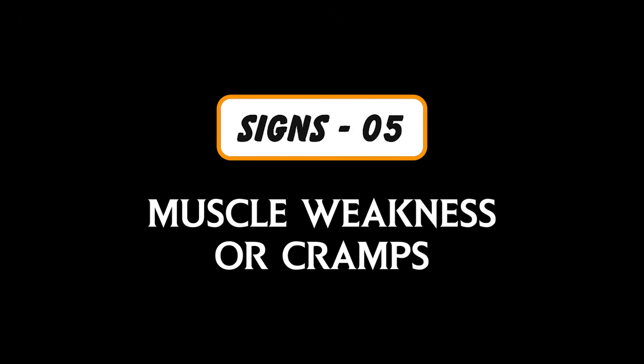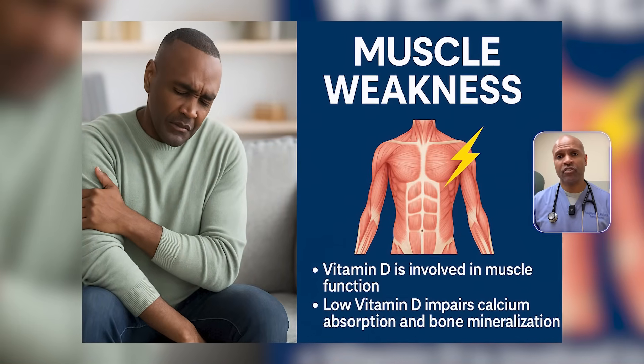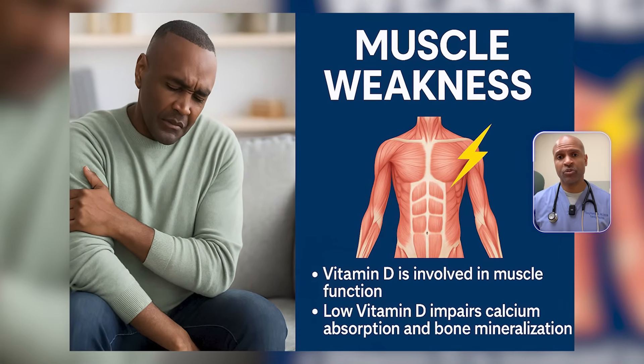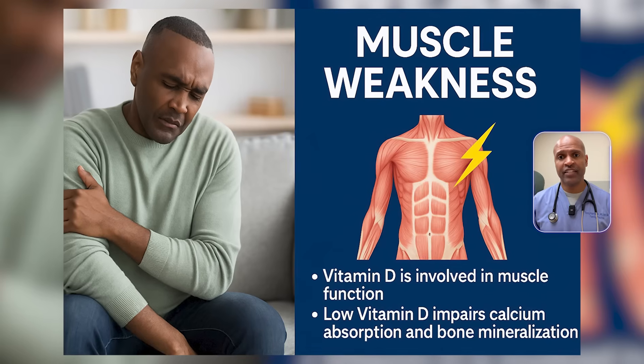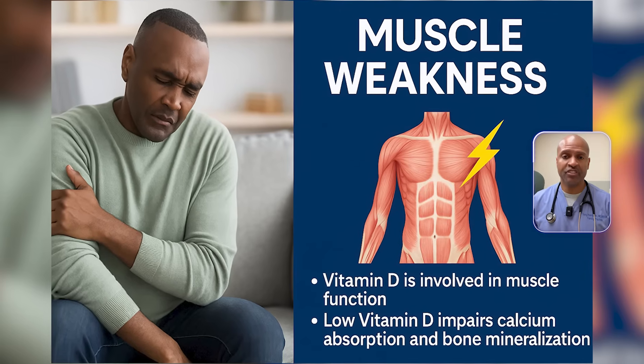Sign number five: muscle weakness or cramps. This one gets missed often. Vitamin D helps regulate calcium influx into muscle fibers during contraction. It also increases muscle protein synthesis by activating VDRs — vitamin D receptors — in muscle tissue. Deficiency leads to poor coordination, reduced strength, and frequent cramps, especially in the quads, calves, and glutes. Think you're just deconditioned? Maybe your D is down.